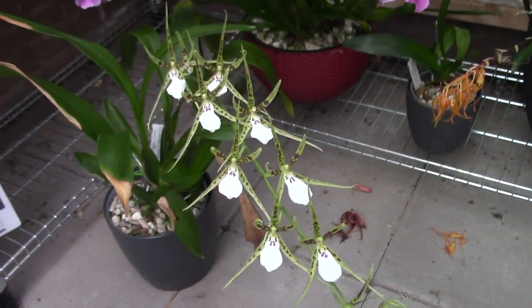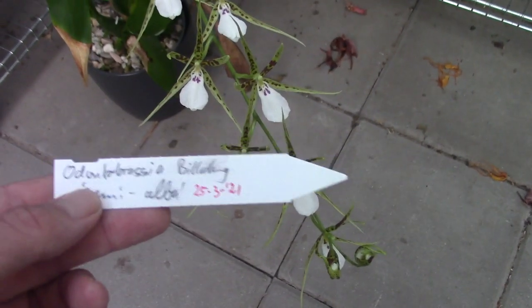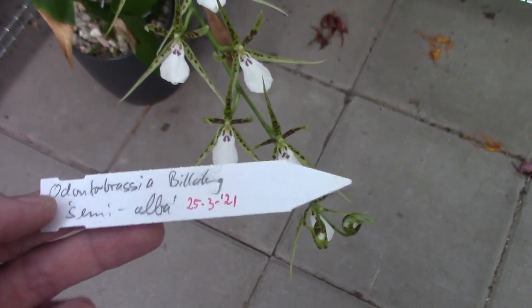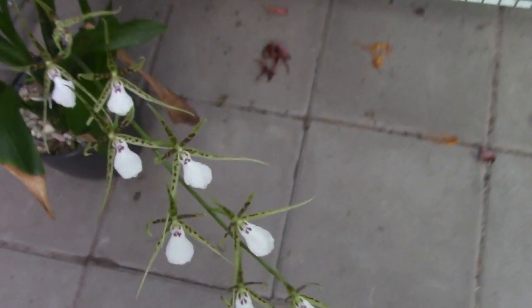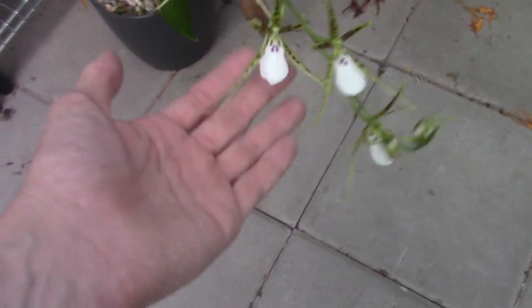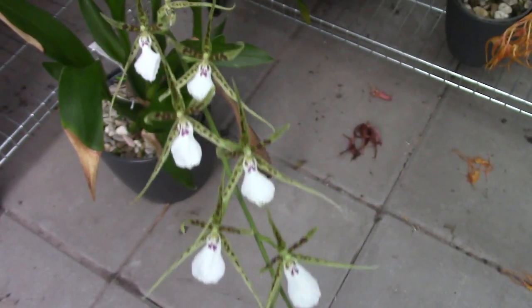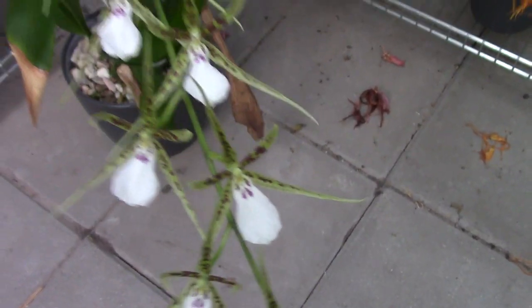Then this is a first-time bloomer for me as well. Let me grab the tag — this one I can reach. It's the Odontobrassia Billabong semi-alba. Beautiful blooms — not very light, but yeah, beautiful blooms.